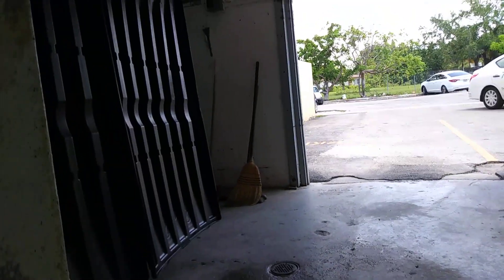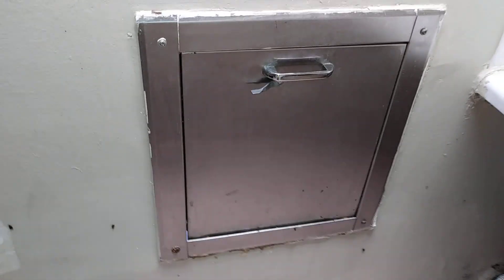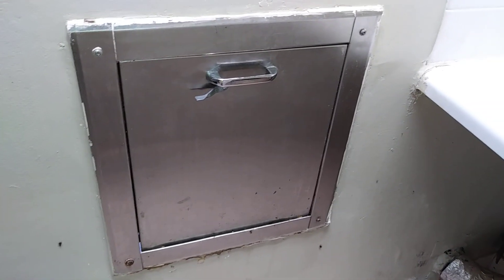This is the problem. The garbage chute is right here. Outside is the garbage room. And this is why the infestation is happening — they have access to food.